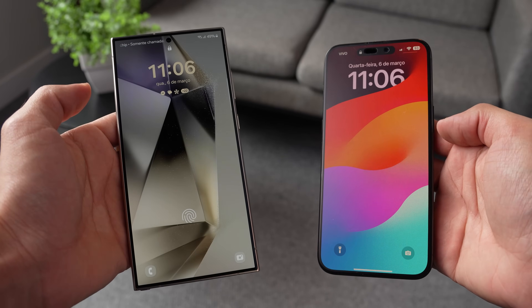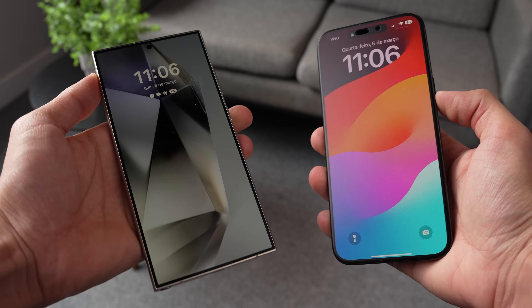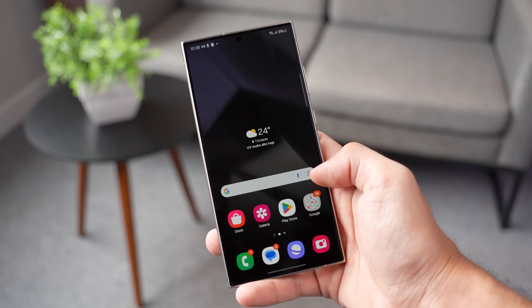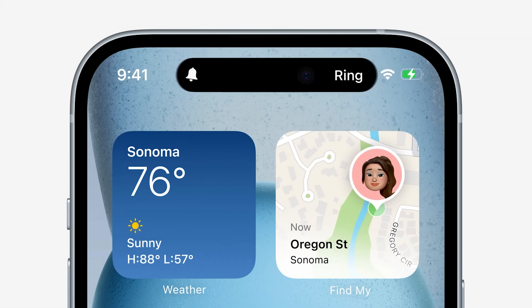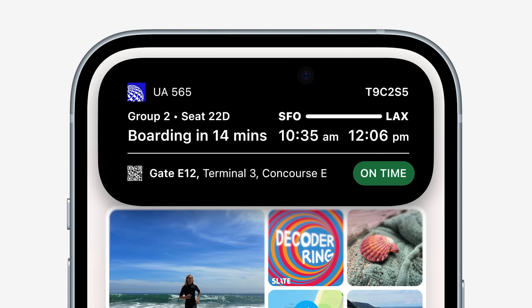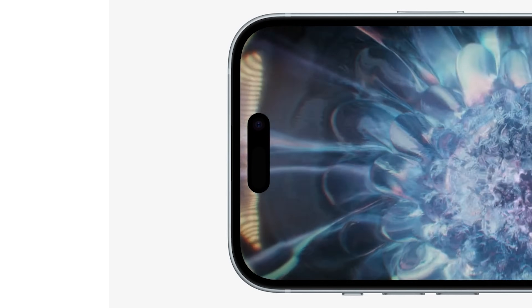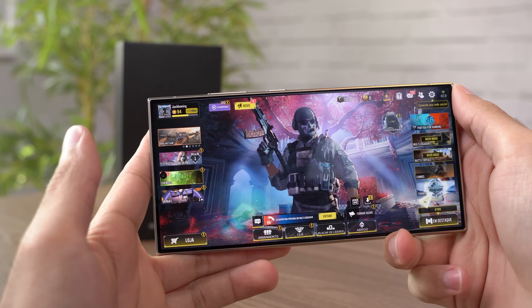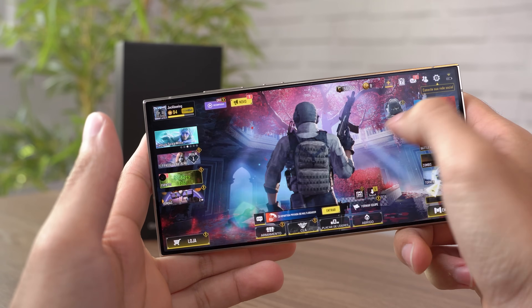A combinação do brilho superior com a proteção que diminui o reflexo faz do S24 Ultra a melhor tela de celular já fabricada, tanto para assistir conteúdo, tirar fotos ou usar o celular normalmente em condições desfavoráveis, como na praia. Ambos trazem a tela Always On. O S24 Ultra traz um sensor ultrassônico embaixo da tela para desbloqueio rápido usando a digital, enquanto o iPhone aposta no Face ID. O S24 Ultra possui uma área útil de tela maior, já que o iPhone 15 Pro Max continua usando a ilha dinâmica no topo. Embora a ilha dinâmica tenha interações legais com apps, acaba sendo um grande bloco preto que atrapalha ao jogar ou consumir conteúdo em proporção alongada. Já o S24 Ultra traz a câmera frontal em um furo centralizado, distraindo menos. Ponto para o S24 Ultra.